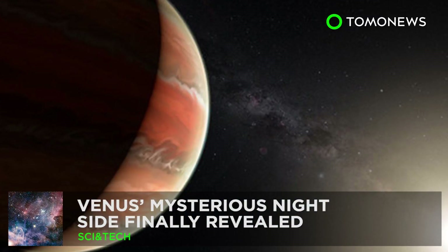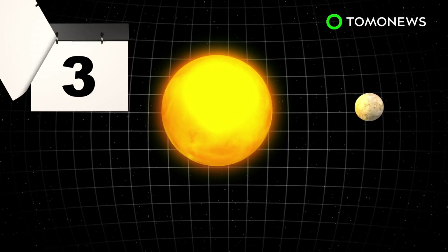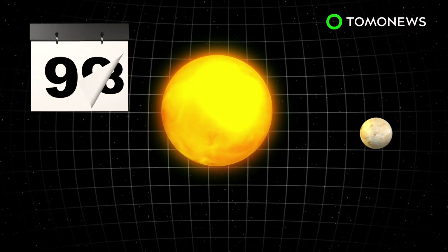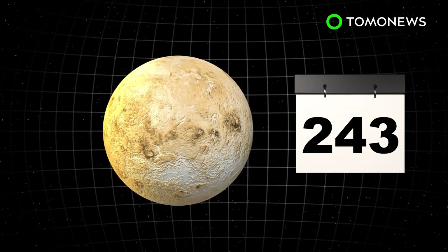What's hiding on the dark side of Venus? For the first time ever, scientists are studying Venus's mysterious night side and have found that it's vastly different from its day side. It takes Venus 225 days to revolve around the sun and 243 days to fully rotate on its axis. As a result, night and day on the planet last longer than on Earth.